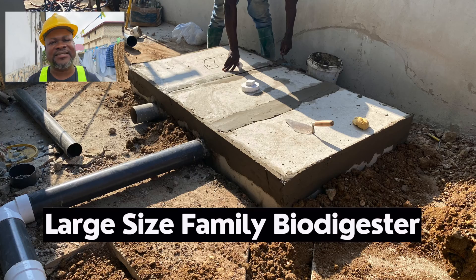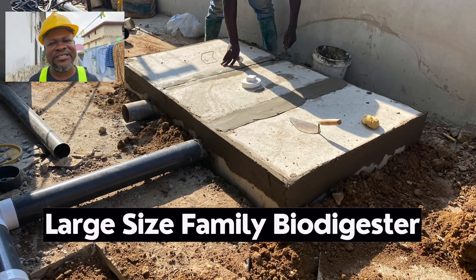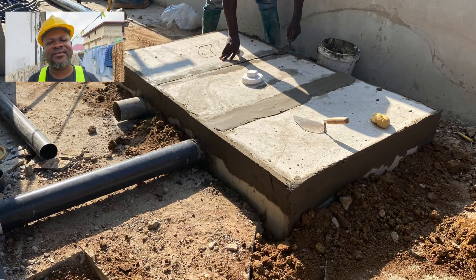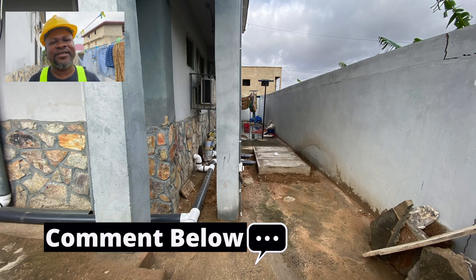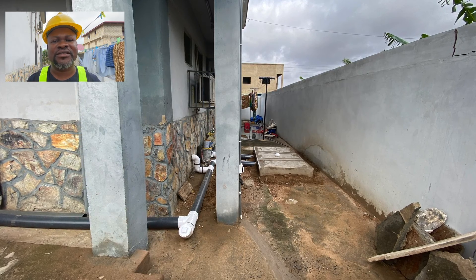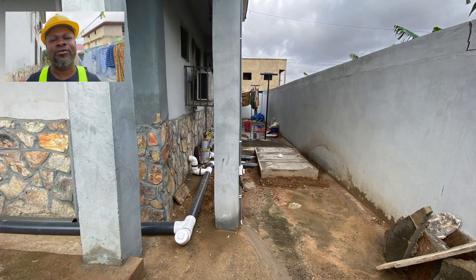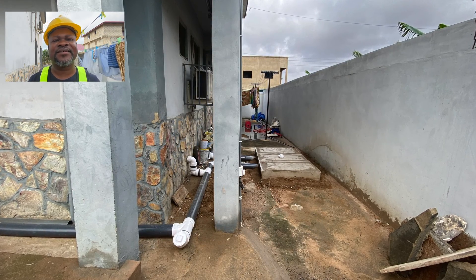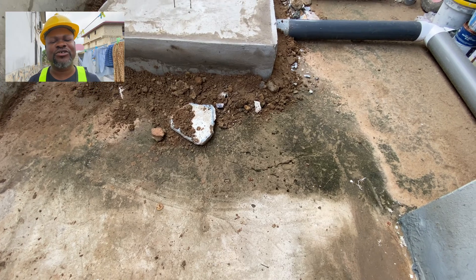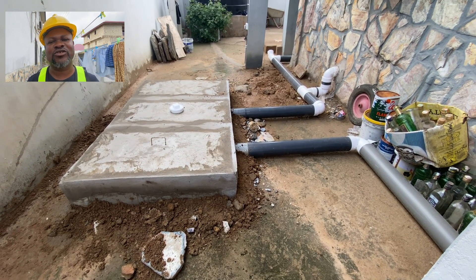We installed a large family-size biodigester using pre-cast, pre-fabricated slabs. We used a cutter to cut the measurements to fit, installed the biodigester, and connected it with a three-inch pipe into the waste line. The bedding material was added and it was covered. The plumber terminated the pipes that were going into the old septic system and redirected them into the biodigester. He also installed the p-trap seats inside and ensured enough elevation into the digester.